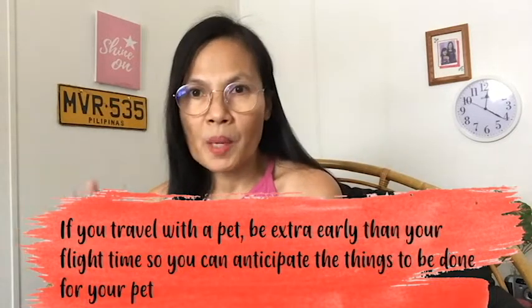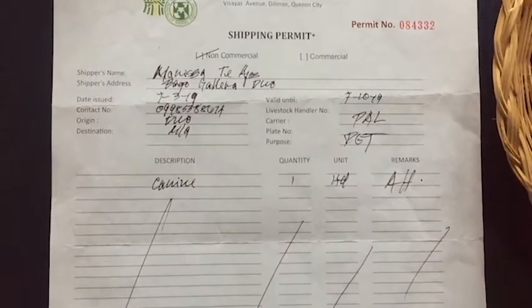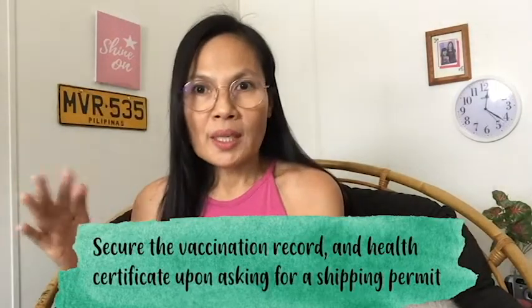Once you have all these, you are ready to go to the airport. My flight was at 10 o'clock in the evening, so we arrived at the airport at 6 o'clock to accomplish all the paperwork before the scheduled flight. We went to the Bureau of Animal Industry at the Davao International Airport to get the shipping permit. You will submit your certificates and your card, and they will check if your dog is complete with vaccination. You will then be given the shipping permit if your documents are all ready.